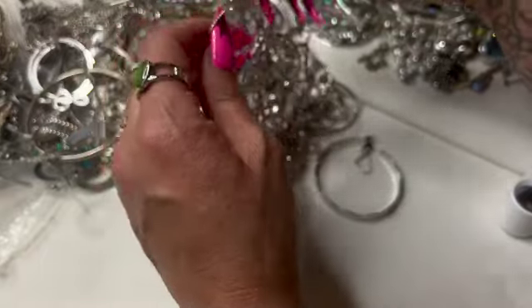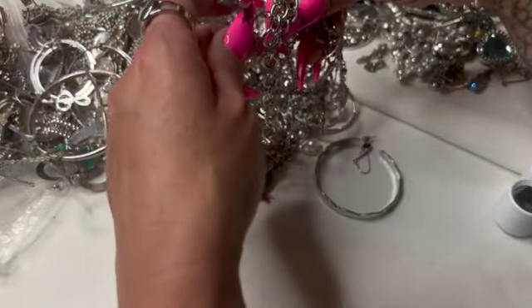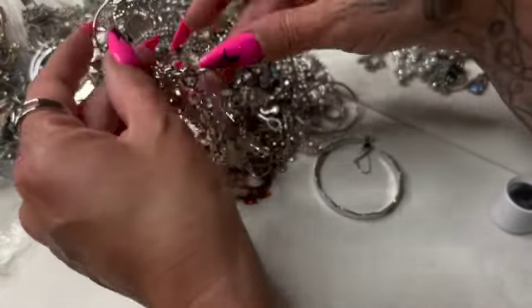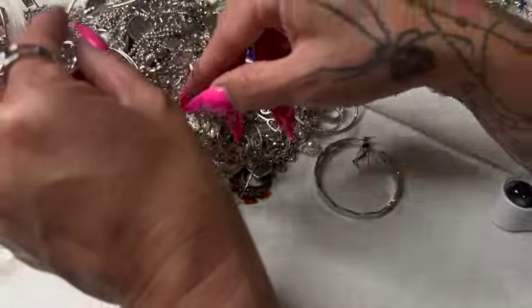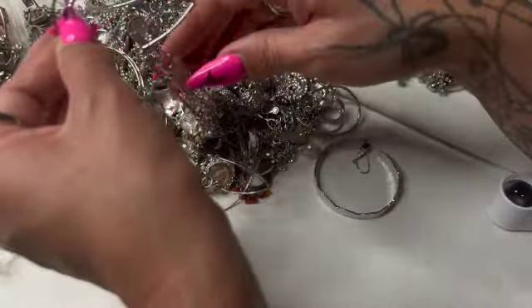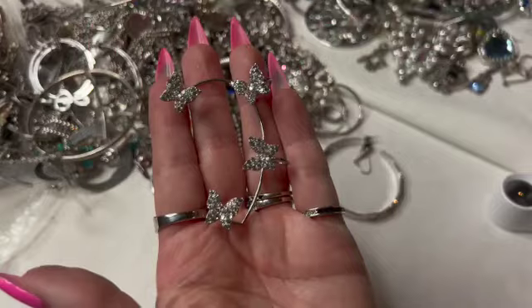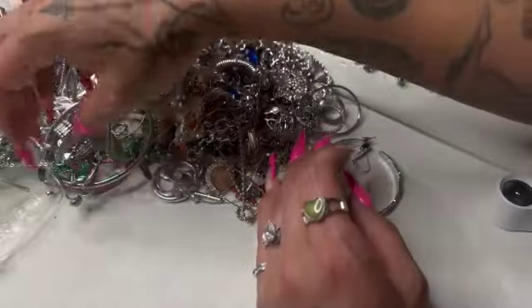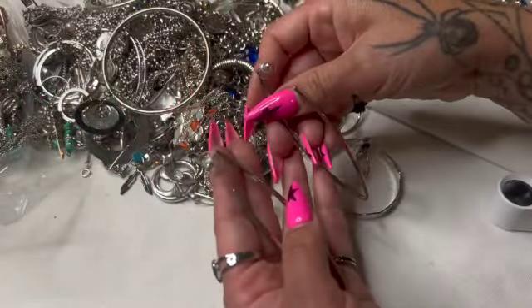I wanted to untangle this guy — I forgot about this. This is like an ear cuff, I believe is what they're called. This one has butterflies on it. Let's see, I don't know if it's going to be easier or harder to untangle. Oh, that's cute and it has all its rhinestones. Okay, that's pretty. I do see these earrings here — those are awesome actually.